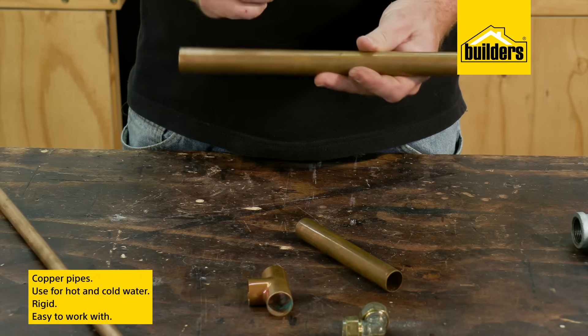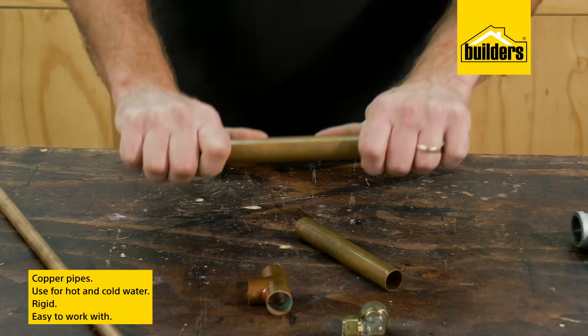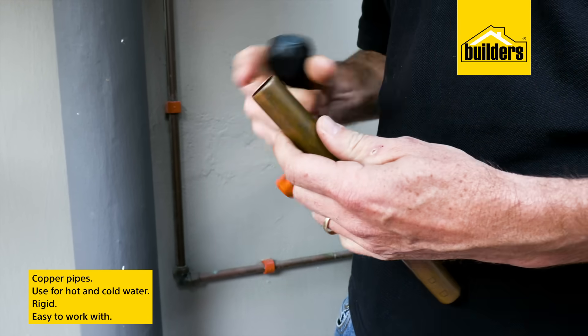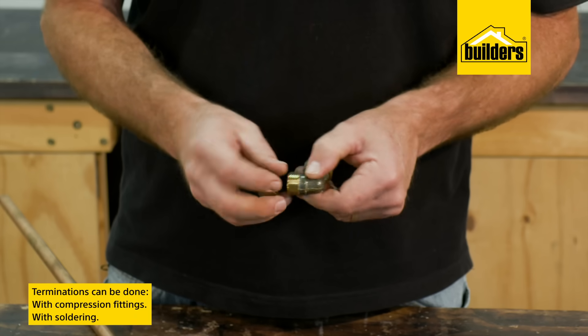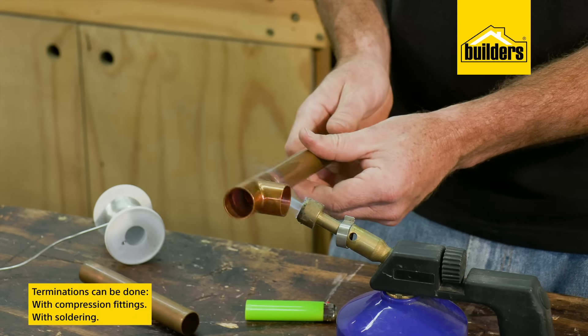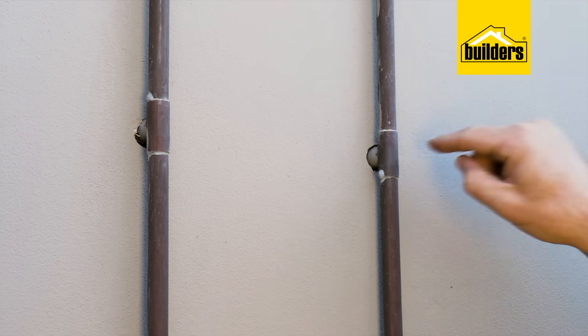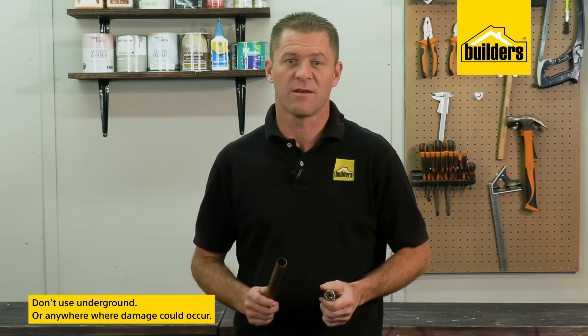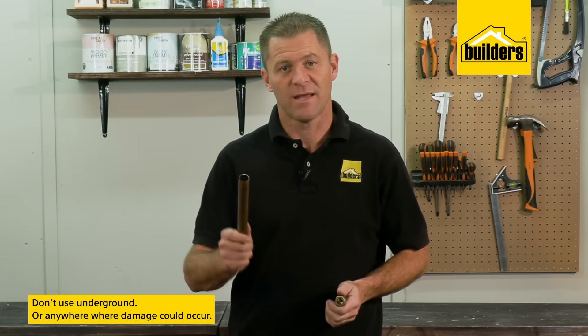Copper pipes can be used for both hot and cold water. They are also rigid but being a soft metal are far easier to work with. Terminations can be done with either a compression fitting or by soldering, and these can be laid inside walls and brickwork.